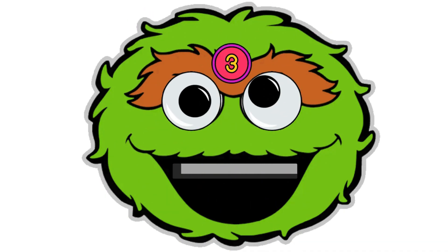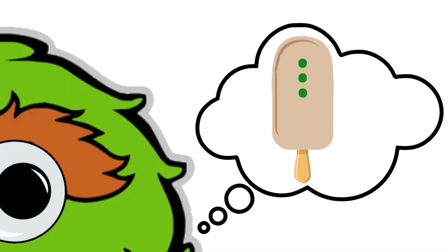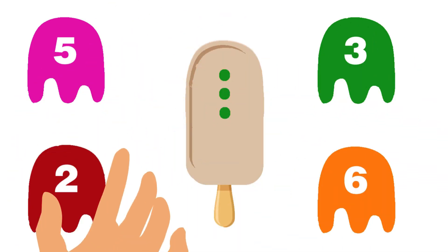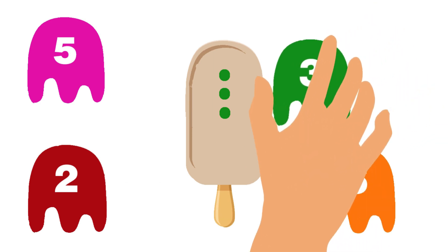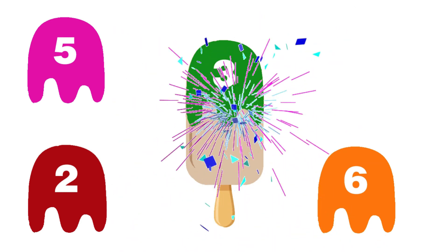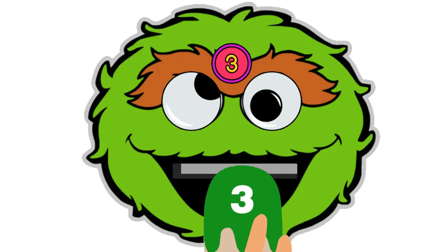This time number three has appeared! So he needs three chocolate chips ice cream with green topping! As the ice cream has one, two, and three chocolate chips, the topping should be number three! Well done! Let's feed him this ice cream!